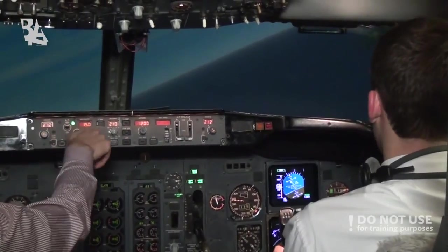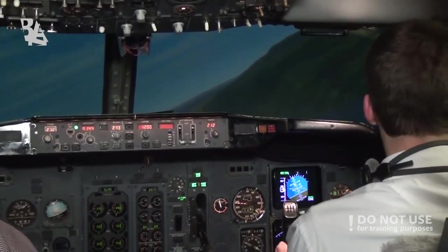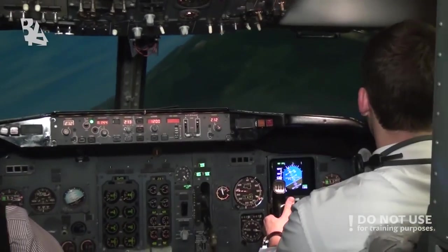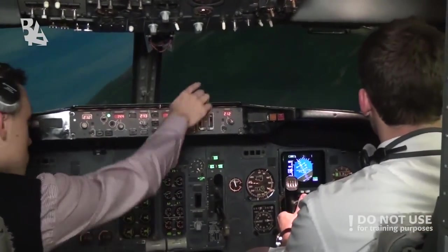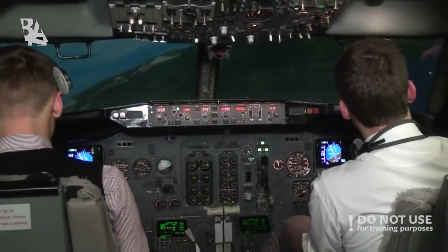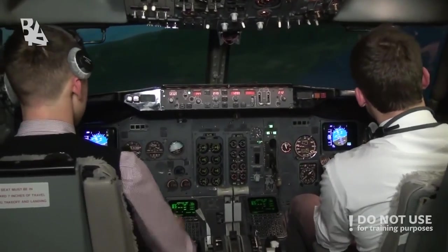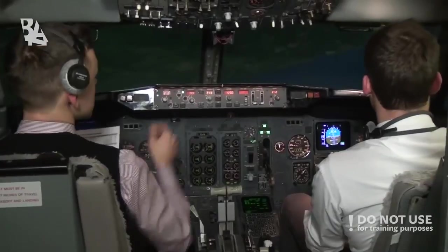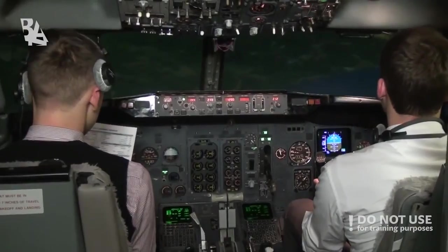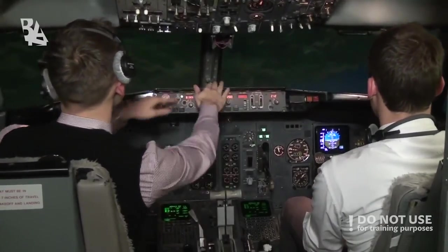Final approach speed is 143. Report 144 set. Speed check to flaps 30. Flaps 30 set, watch the speed, update to runway 05 current. Now we should continue with the lights over there, then right turn. We can descend to 850 feet. 850 set. Descending. Landing checklist: engine start switches, speed brake arms, landing gear down, three green, flaps 30 green lights, cabin secured. Landing checklist complete.